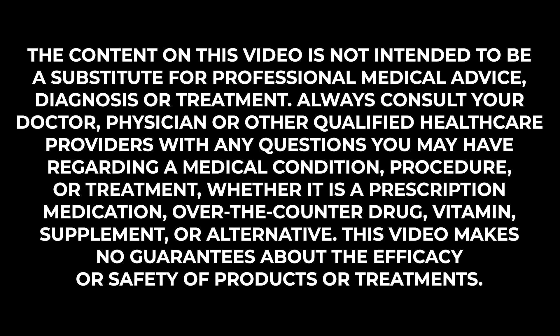The content in this video is not intended to be a substitute for professional medical advice, diagnosis, or treatment. Always consult your doctor, physician, or other qualified healthcare providers with any questions you may have regarding a medical condition, procedure, or treatment, whether it is a prescription medication, over-the-counter drug, vitamin, supplement, or alternative. This video makes no guarantees about the efficacy or safety of products or treatments.